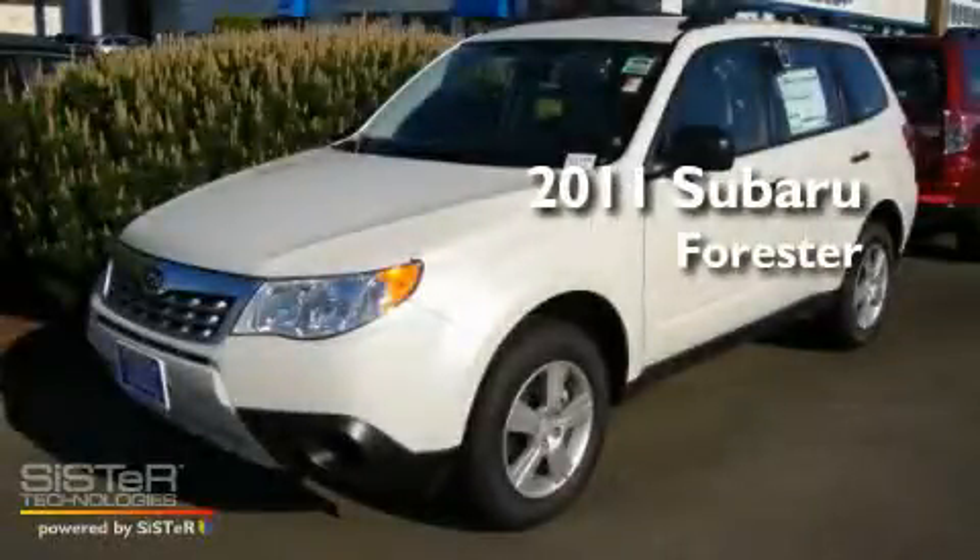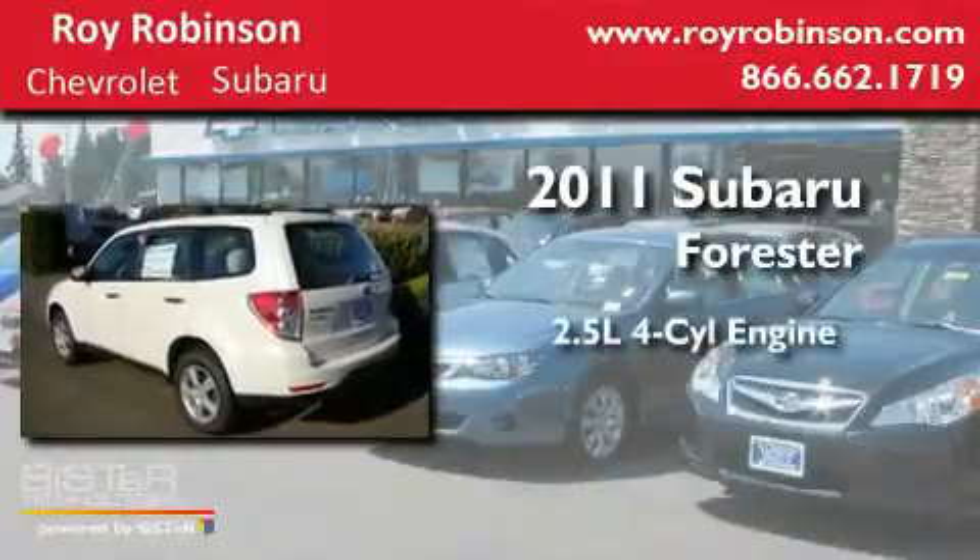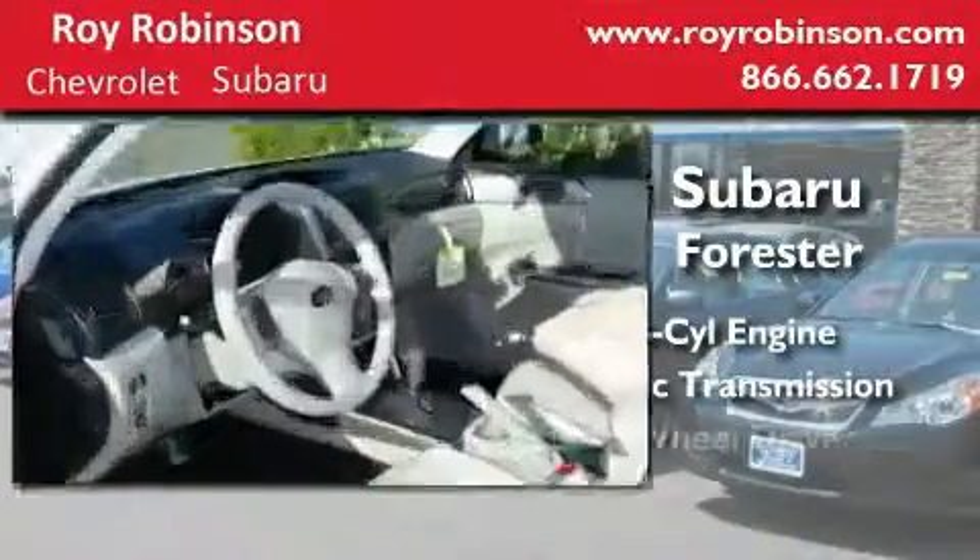This is a brand-new 2011 Subaru Forester. It has a 2.5-liter four-cylinder engine, an automatic transmission, and four-wheel drive.